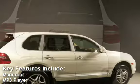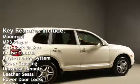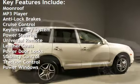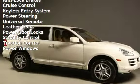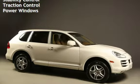Key features include: moonroof, MP3 player, anti-lock brakes, cruise control, keyless entry, power steering, universal remote, leather seats, power door locks, stability control, traction control, and power windows.